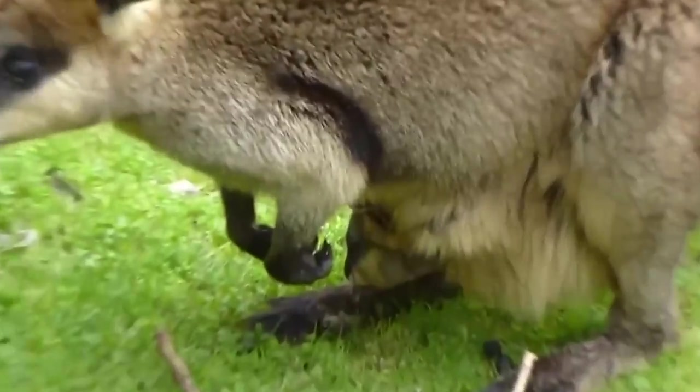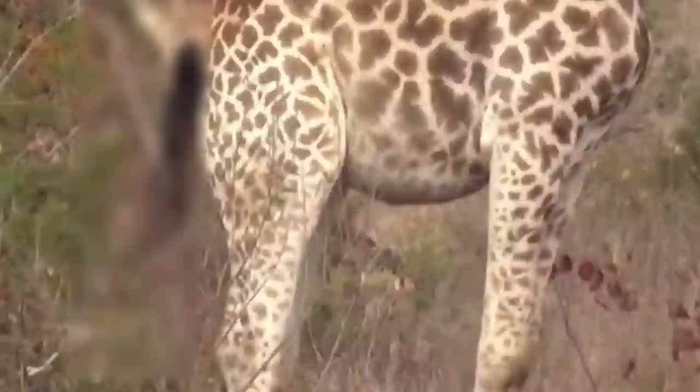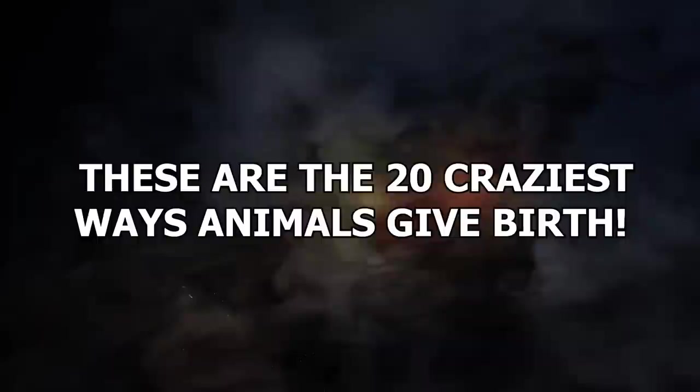You probably know how childbirth works, but did you know it's different from species to species? Some animals have rather unique methods. These are the 20 craziest ways animals give birth.